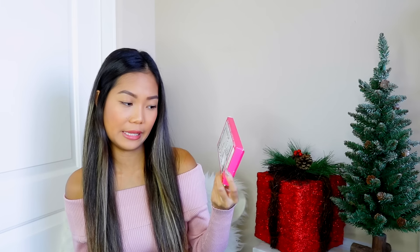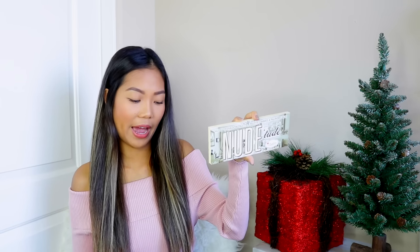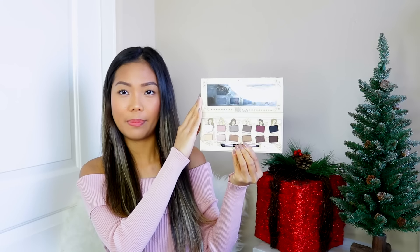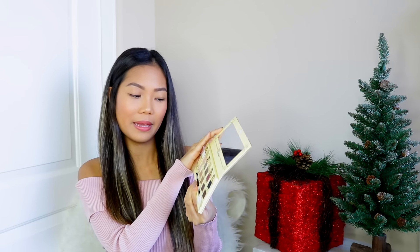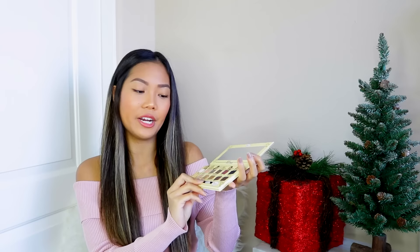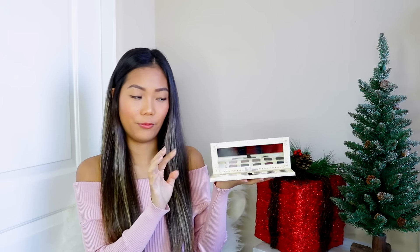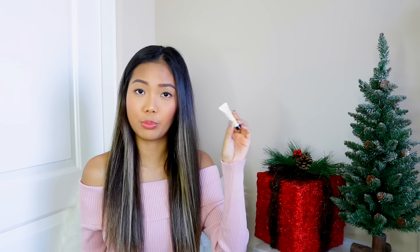Last but not least from The Balm Cosmetics, I picked up a set with the Nude Tude Palette along with the Put-A-Lid On It Eyelid Primer. The palette has really cute packaging. These are the shades — I believe there's 12 of them, and they're called Sassy, Stubborn, Selfish, Sophisticated, Sexy, and Serious — they all start with S, super cute. It also comes with an eyeshadow brush and a mirror. I'm really excited for this one.